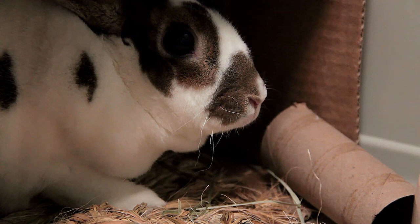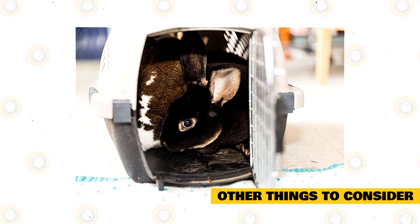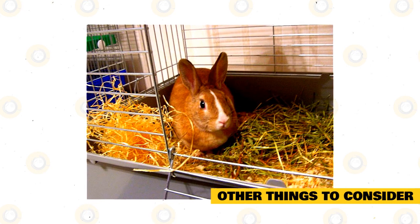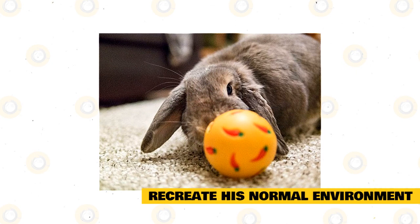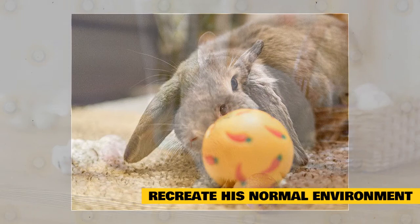Other things to consider when buying a rabbit carrier include ventilation — a good carrier will always have enough openings on the sides to allow fresh air to flow inside during transport. At the same time, make sure there are no holes in the floor of the cage that may injure your bun. Padding is another consideration: most carriers are made of plastic, which makes the bottom slippery and dangerous during sudden motions. This can be solved by covering the bottom with soft padding — towels, blankets, or something similar. Finally, recreate your rabbit's normal environment as much as possible. As soon as possible after transport, put him back in his normal cage, offer the same type of food he was eating before, give him back some familiar toys, and spend time talking and petting him just like you did at home.